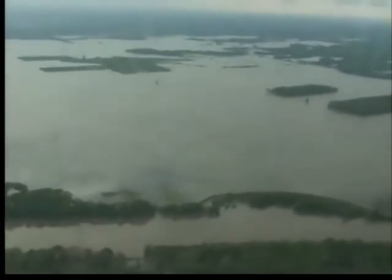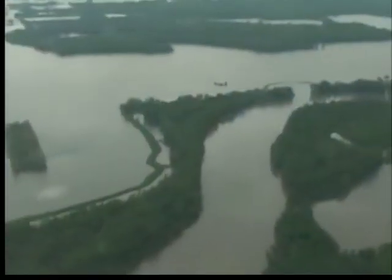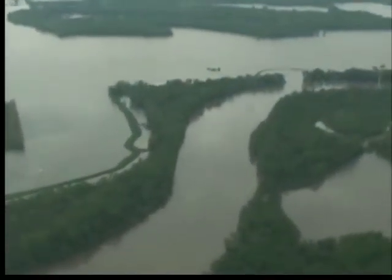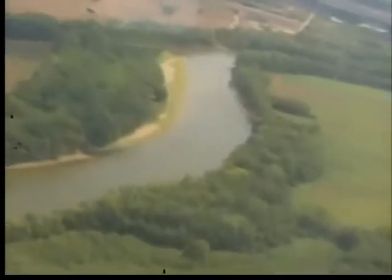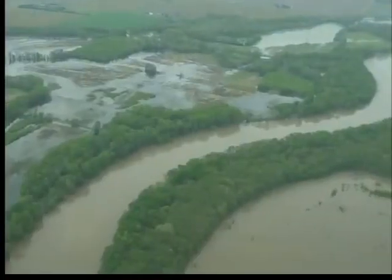After heavy rains in the spring of 2011, we took to the air in April to see how far out of the banks the Wabash River had gone. Now compare that to this year from nearly the same spot. In 2011, it was hard to tell where the river ended and the fields began — it was all underwater.